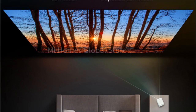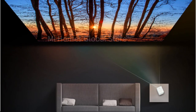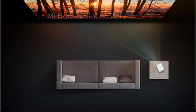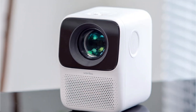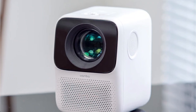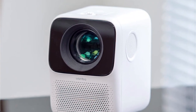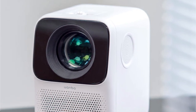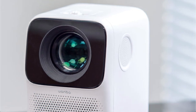Other features of the Wanbo T2 Max include built-in speakers, keystone correction, and a focus adjustment wheel. The projector has a compact design that makes it easy to transport, and it comes with a carrying case for added convenience. Overall, the Wanbo T2 Max is a versatile and affordable option for anyone looking to enjoy big-screen viewing at home or on-the-go.